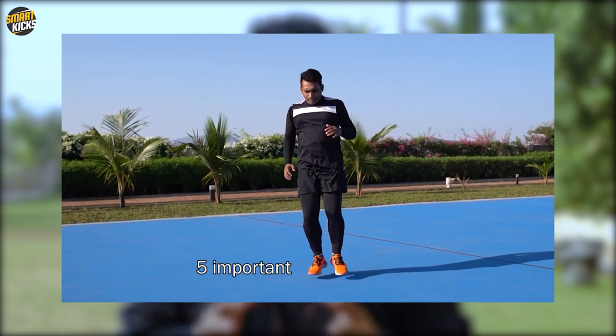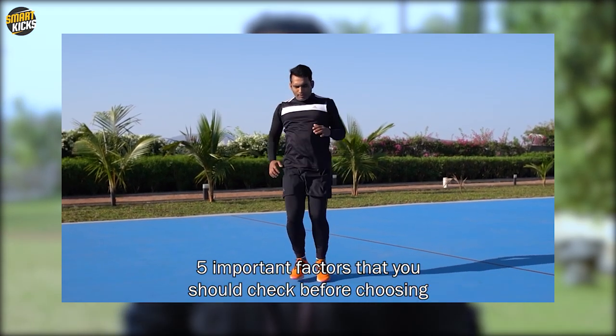What's up, all you amazing people! Welcome once again to this channel SmartKicks, and this channel is all about shoes. Today's video is an important one for the upcoming season for all the runners and athletes. That's why I'm taking up this crucial topic — 5 important factors that you should check before choosing a training or running shoe. So let's get straight into this.